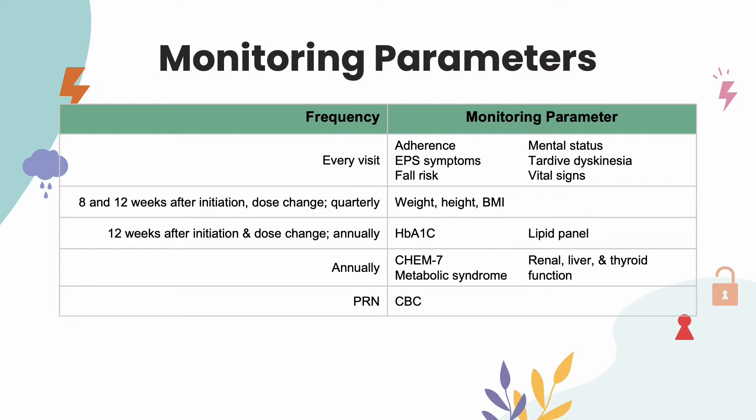Extrapyramidal symptoms could include repetitive involuntary facial movements and restlessness. At 8 and 12 weeks after initiation, after a dosage change, or quarterly, we want to check the patient's height, weight, and BMI, as antipsychotics may result in metabolic changes. Consider monitoring waist circumference at baseline and annually. Consider changing the medication if BMI increases by greater than or equal to one unit.